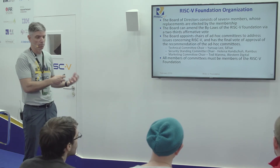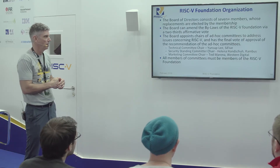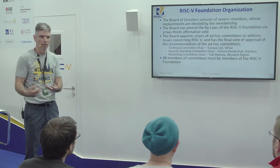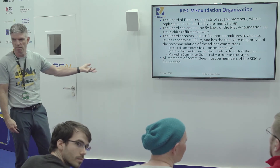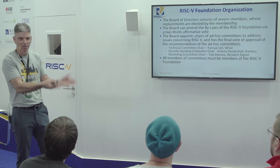The foundation is organized with a board of directors that drives a series of committees. The three main standing committees are: the technical committee, chaired by Yunsup Lee at SiFive — one of the PhD grads from Berkeley who pioneered the original RISC-V work; a security standing committee chaired by Elena Hatches from Rambus; and a marketing committee chaired by Ted Marino from Western Digital. Underneath those committees, there are various task groups that look after different extensions, security projects, or manage events. In order to participate in any of these committees or task groups, you need to be a member of the foundation — to ensure everyone is playing by the same rules defined in the bylaws and membership agreements.